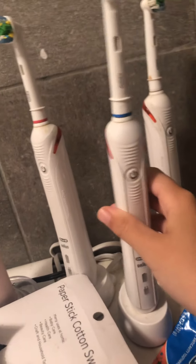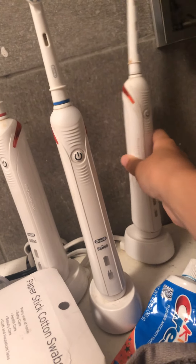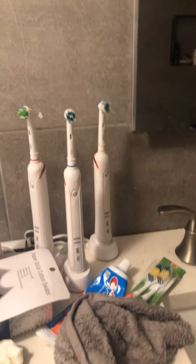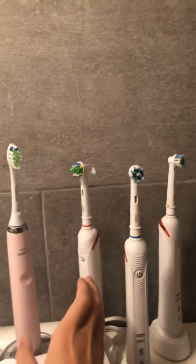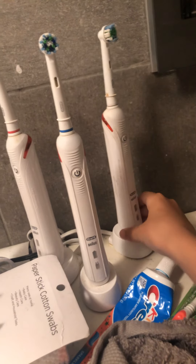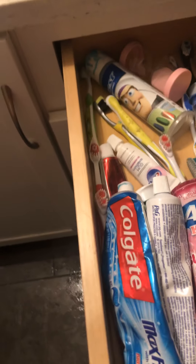Blue is for Cody and white is for Jax. Jax doesn't use this because he got a new toothbrush, and I never use mine because I got a regular one. So this is our bin where we keep toothbrushes, timers, and toothpaste.